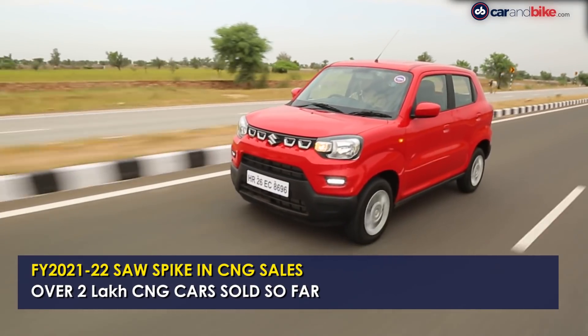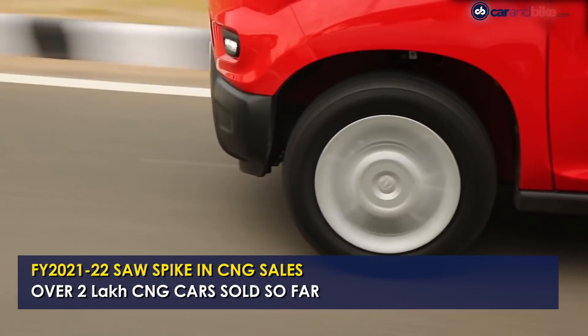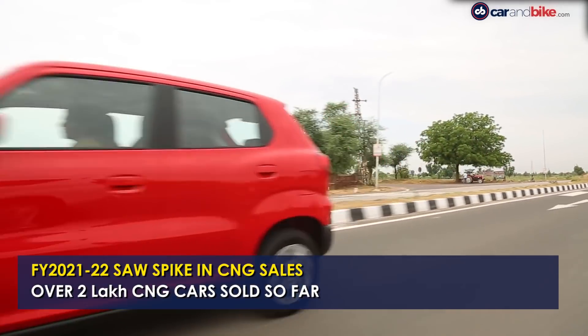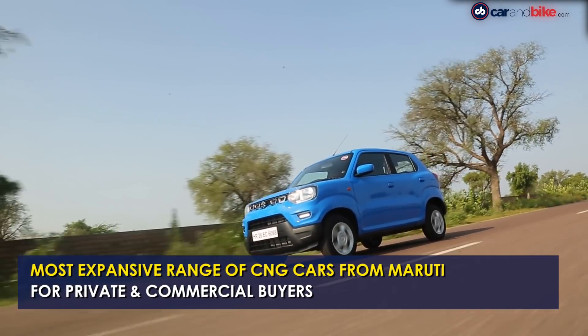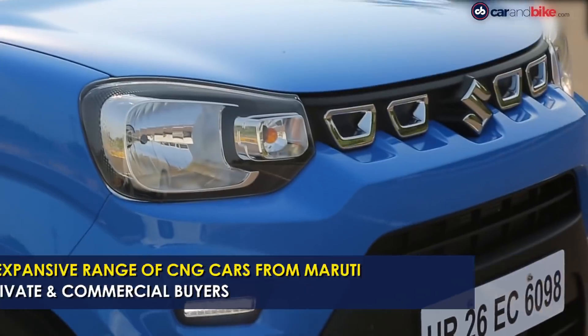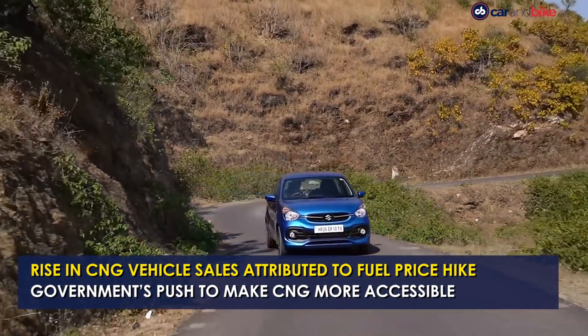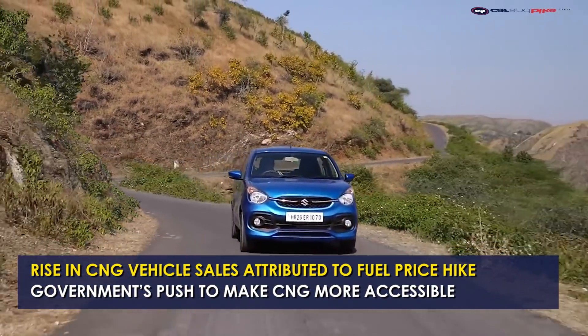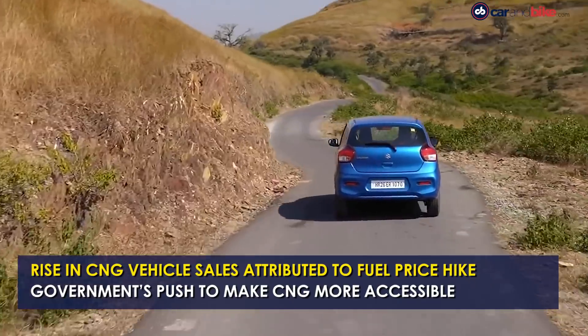Maruti has seen a spike in CNG sales in the current financial year with a little over 2 lakh CNG vehicles sold as of February 2022. The cumulative figure stood at 7,98,000 units at the end of the 2020-21 financial year. The growth of CNG vehicles has been attributed to rising fuel prices and the government's initiative to make the fuel more accessible in different locations across the country.